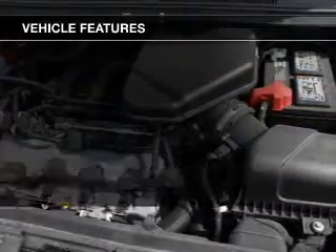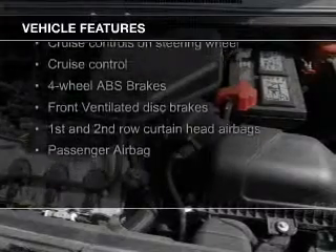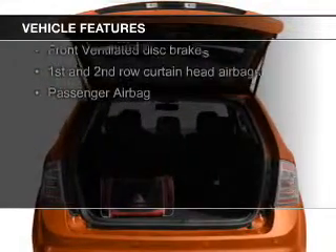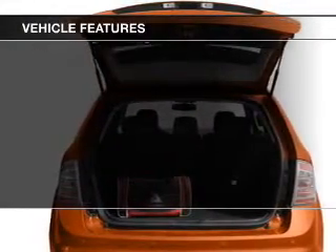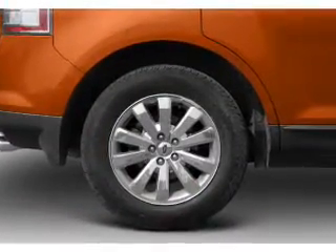The features include Sirius XM satellite radio, digital audio input, and auxiliary input, steering wheel controls, aluminum rims, tilt-and-telescopic steering wheel, a spoiler, cruise control, and keyless entry.